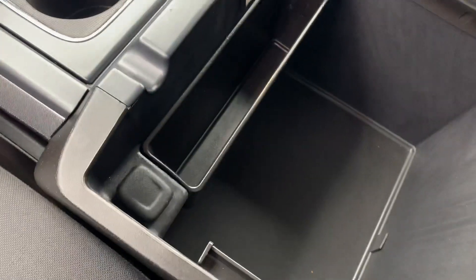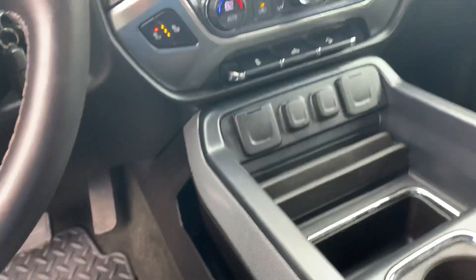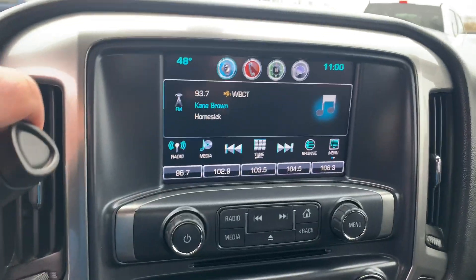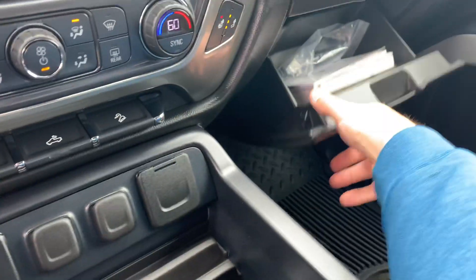More USBs, auxiliary, and another 12-volt. Cup holder moves and adjusts — you can put your phone right in there. Super nice. We do have two sets of keys to this one. This one does have remote start, backup camera on the — I think that's a seven-inch screen.